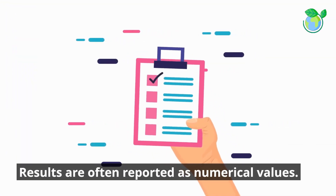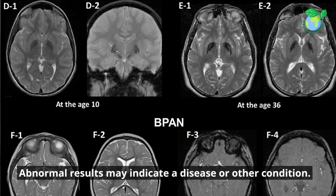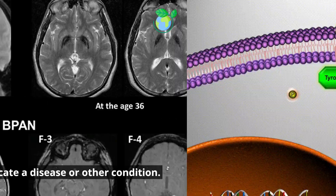Results are often reported as numerical values. Normal ranges are established for each test. Abnormal results may indicate a disease or other condition.